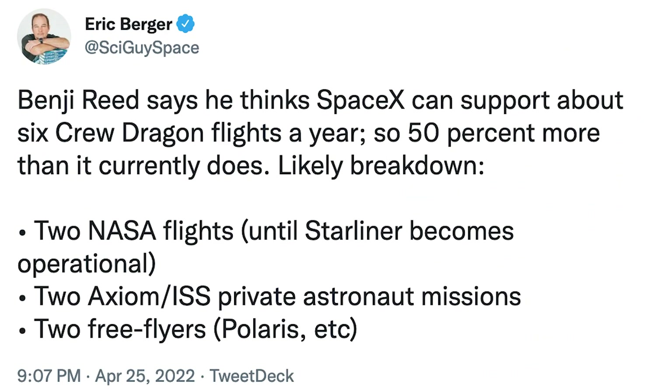Eric Berger posted a tweet saying Benji Reed thinks SpaceX can support about 6 Crew Dragon flights a year, 50% more than it currently does. The likely breakdown: 2 NASA flights until Starliner becomes operational, 2 Axiom or ISS private astronaut missions, and 2 free flyers such as Polaris.